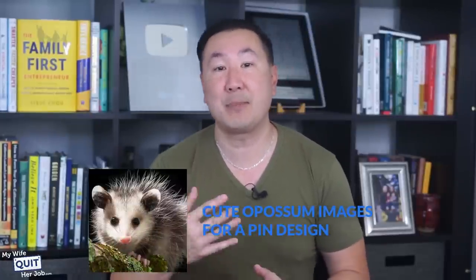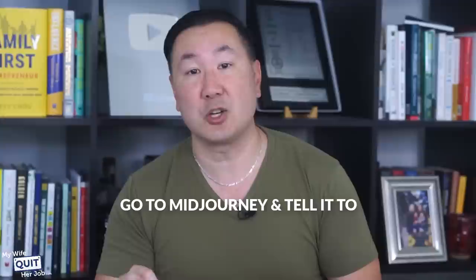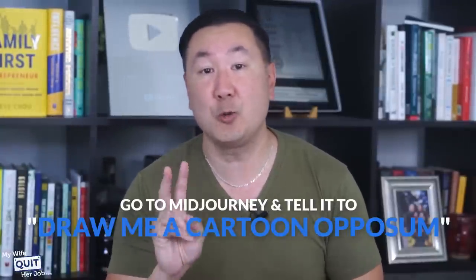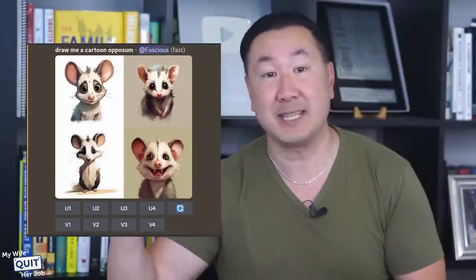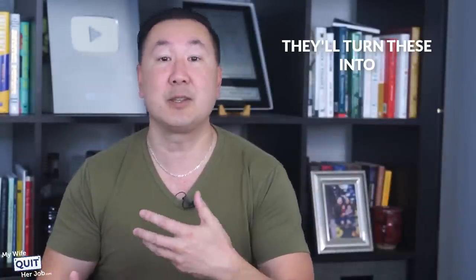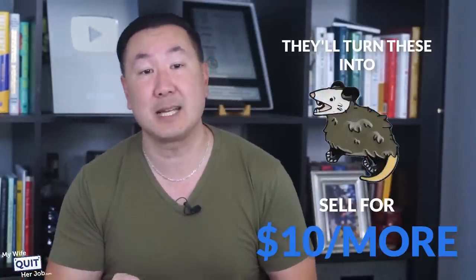MidJourney is still pretty new, but it can already make some really cool pictures. For example, let's say I want to make some cute opossum images for a pin design. I simply go to MidJourney and tell it to draw me a cartoon opossum. Within two minutes, MidJourney came up with these designs — all high-res and easily converted into an enamel pin. You simply send the design to an Alibaba supplier and they'll turn these into pins you can sell for $10 or more.